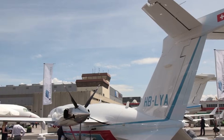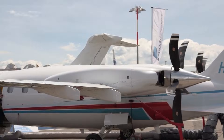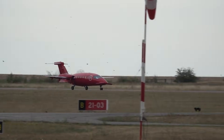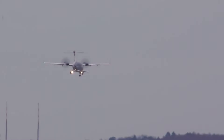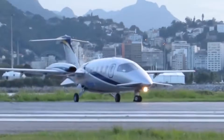A turboprop that flies like a jet, sounds quieter than expected, and breaks every aviation design rule. This aircraft blends jet speed, turboprop efficiency, and radical aerodynamics to challenge everything aviation believes about performance.